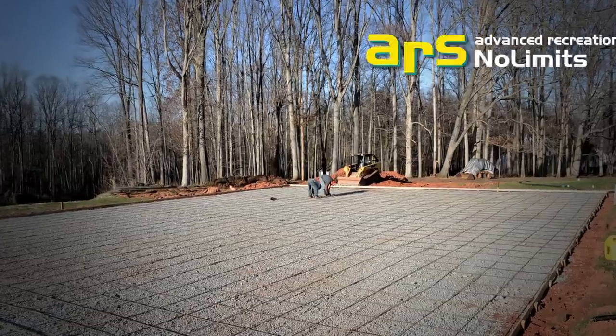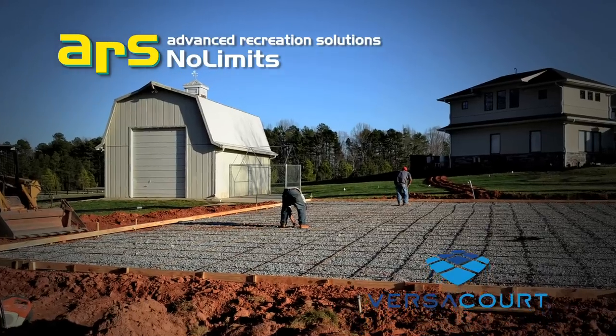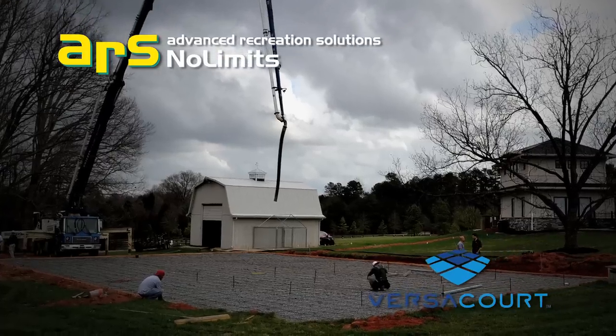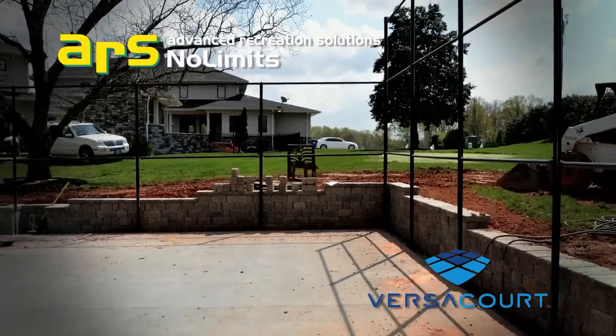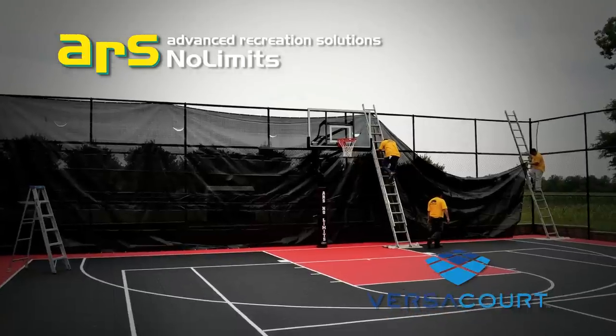The reason I would use Advanced Recreation Solutions is their attention to detail. I feel like every part of this project that ever went together, they treat it equally as important. I'm a tedious guy — I like things to be perfect — and they made sure that all my needs were taken care of.